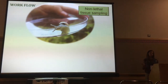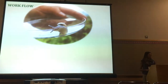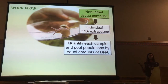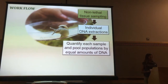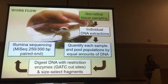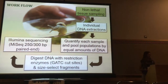We used nonlethal tissue sampling, because these are endangered species, across the range, including populations from all different ESUs. We individually extracted DNA, quantified each sample, and pooled by equal amounts of DNA. This is a way to manage cost with a non-model organism. We digested with GATC restriction enzymes and selected site-specific fragments. We used a long-read sequencing platform because the closest reference genome is quite distantly related, giving us long enough sequences to identify what we're looking at, followed by bioinformatics cleanup.